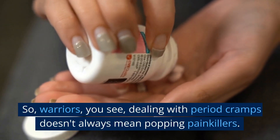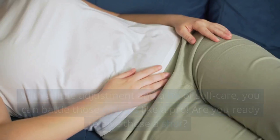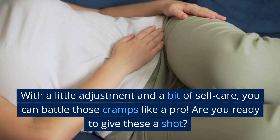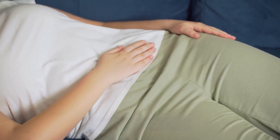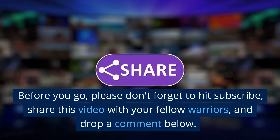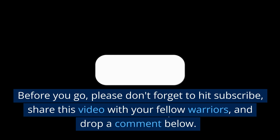So, warriors, you see, dealing with period cramps doesn't always mean popping painkillers. With a little adjustment and a bit of self-care, you can battle those cramps like a pro. Are you ready to give these a shot? Before you go, please don't forget to hit subscribe, share this video with your fellow warriors, and drop a comment below.